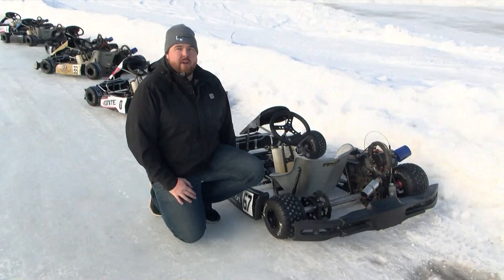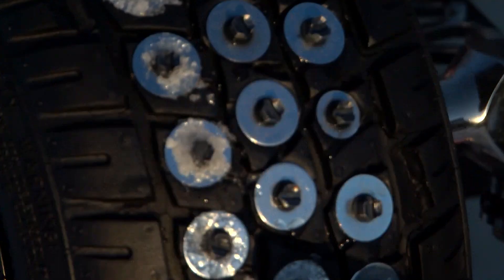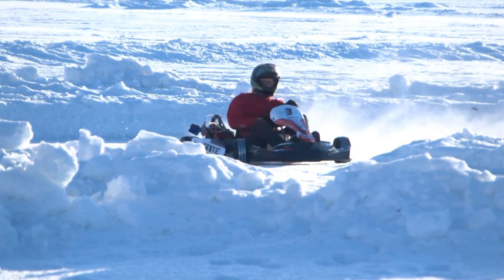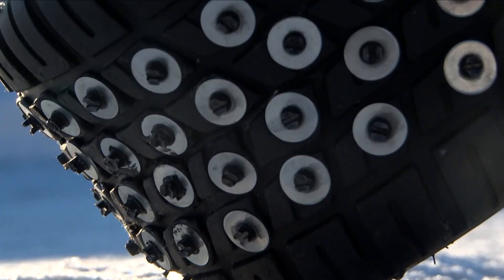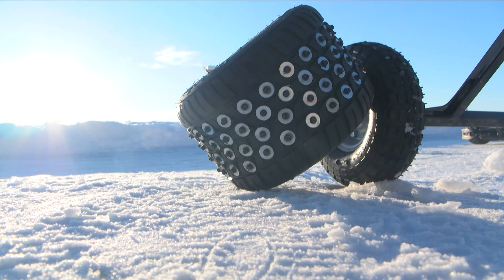In order for these karts to work on the ice, they needed to be specially equipped with tires that Eric retrofitted himself to ensure traction. We originally wanted to run tires that were made for ice, but they're made in Germany and we couldn't get them. So we decided to go with a Hoosier wet tire and then modified it with studs to work on the ice.